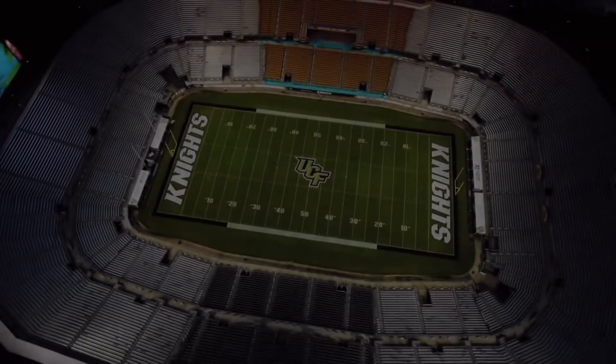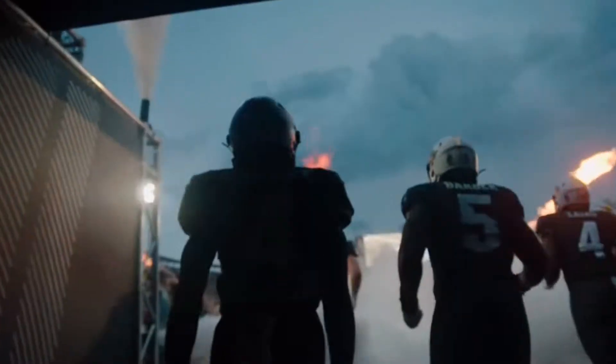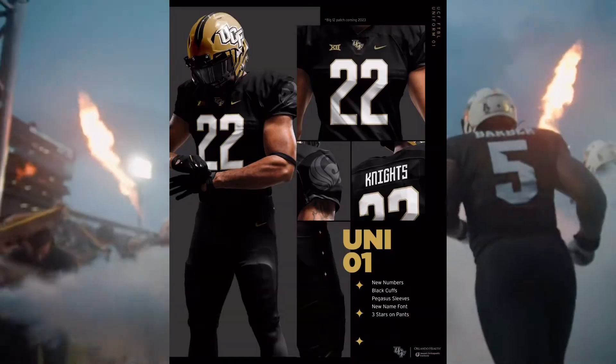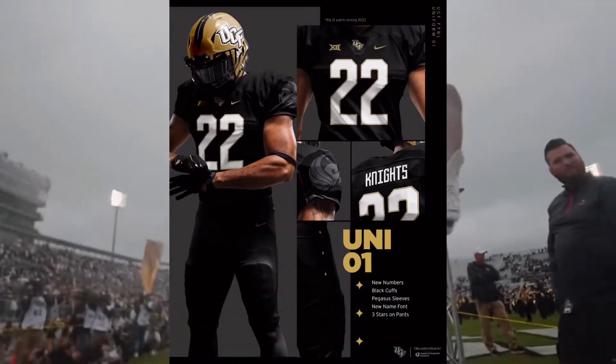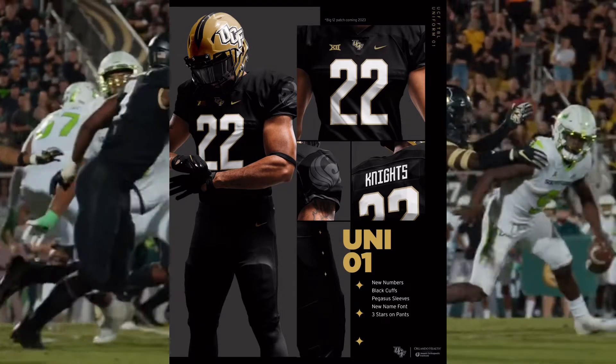When you go to a new conference next year, you gotta get new uniforms, and that's exactly what UCF did. Starting off, Uniform 1 showcases a new number, black cuffs, pegasus sleeves, a new name font, and three stars on the pants.